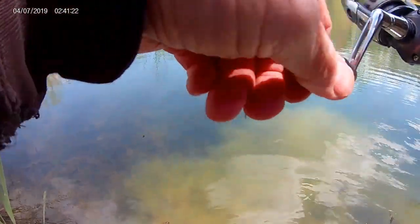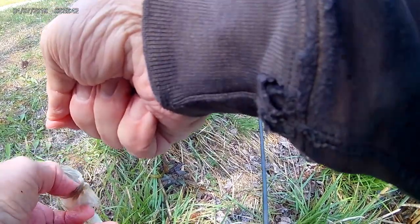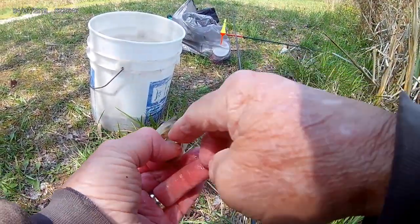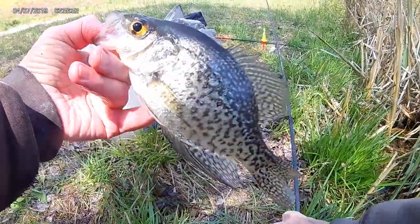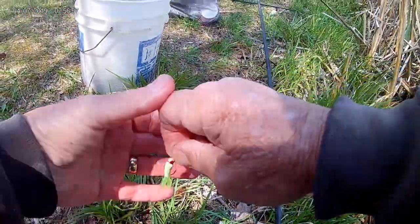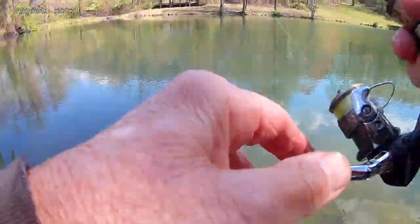They're hitting the 1/32nd ounce jig with the fairly large — that's a decent one. Just to show you — little crappies and bluegills, they're really choking this jig, man. It's getting to the point where you've got to set the hook immediately just to keep them from swallowing the hook.